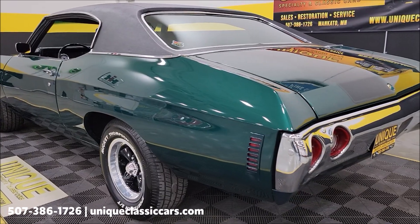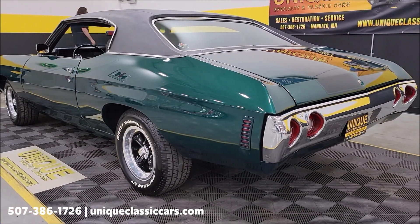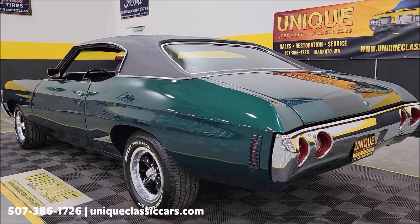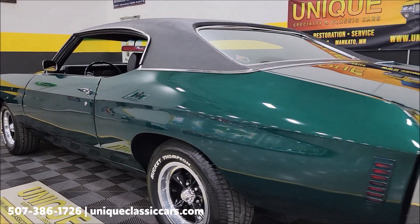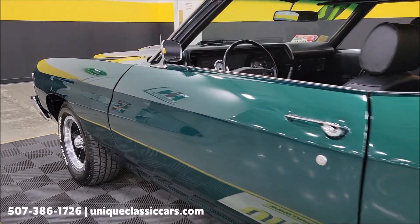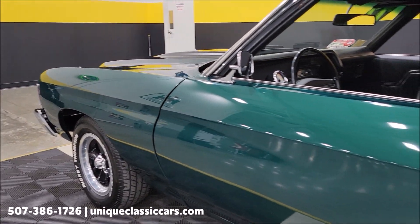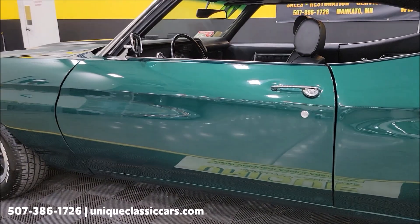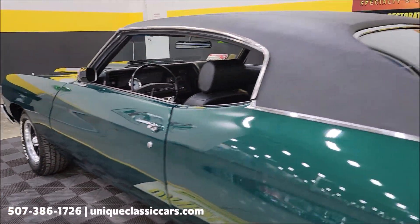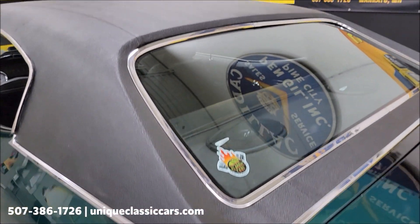Take a look at those in the still pictures — still pictures can be seen at uniqueclassiccars.com; click the link down below. Take a look up and down the driver's side of this car — you can see the paint has a nice finish to it, with a good reflection coming off it in the showroom.